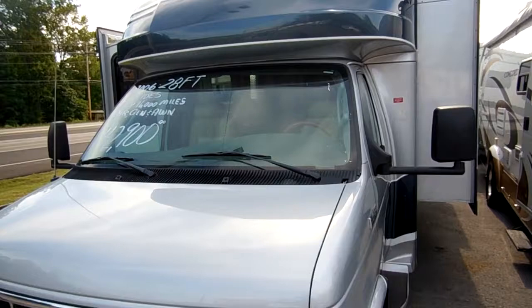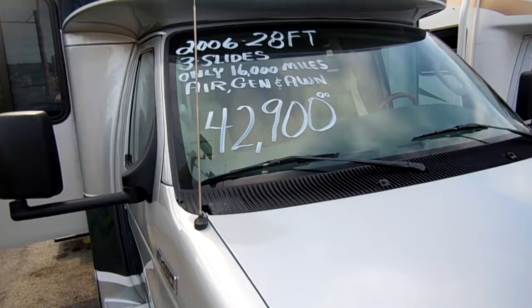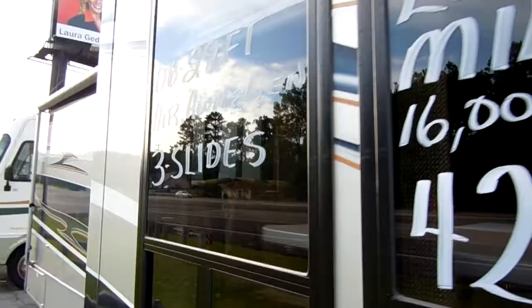I don't know about you, but that would make me sick. The previous owner lost enough on this RV almost to buy it, and only used it for 16,000 miles. Just a great buy on a nice, high-end, high-quality Class B Plus motorhome. Let's take a look inside this RV.